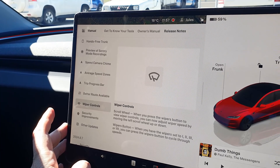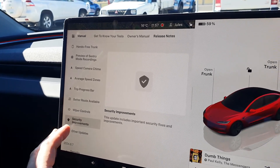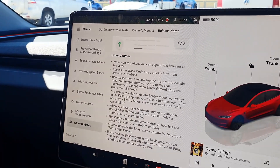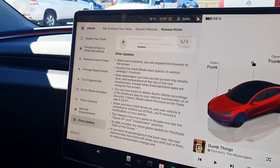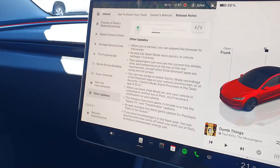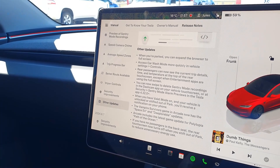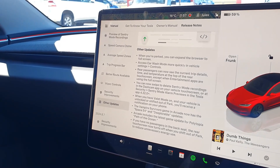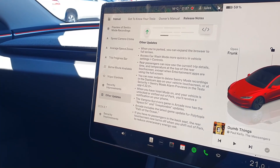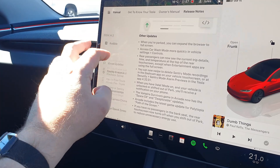That will hopefully get sorted out soon, and it's been very promising what I've seen so far. The always-on security improvements and other updates: when you park, you can expand the browser to full screen; easier access to car wash mode; rear passengers can see the trip details; you can swipe to delete Sentry mode recordings; valet mode on will alert you on the phone when it gets unlocked or shifted out of park; a few more game updates; and the back screen now turns off automatically when there are no passengers, which saves a bit of energy.